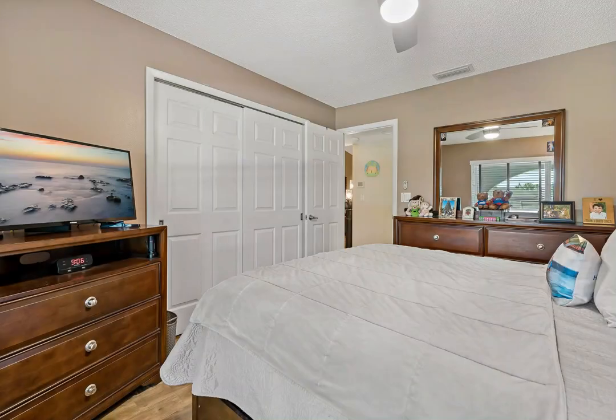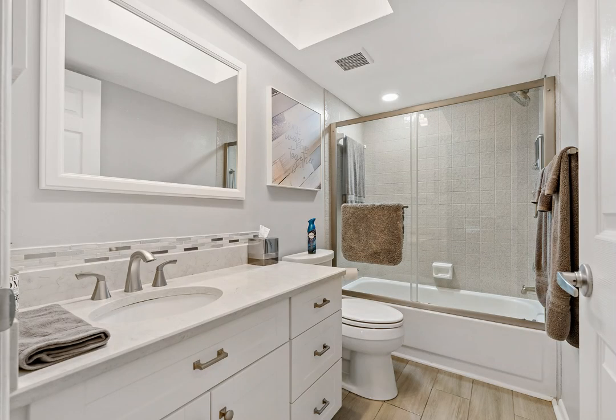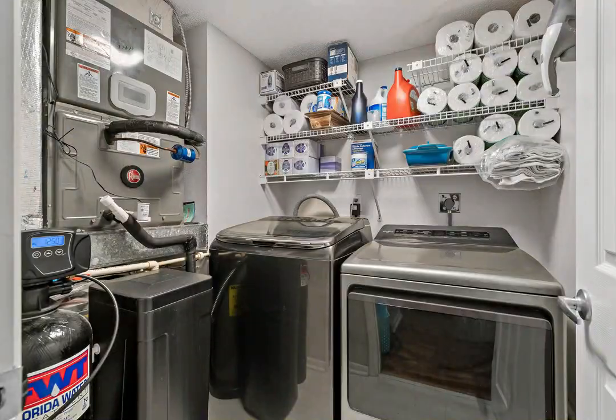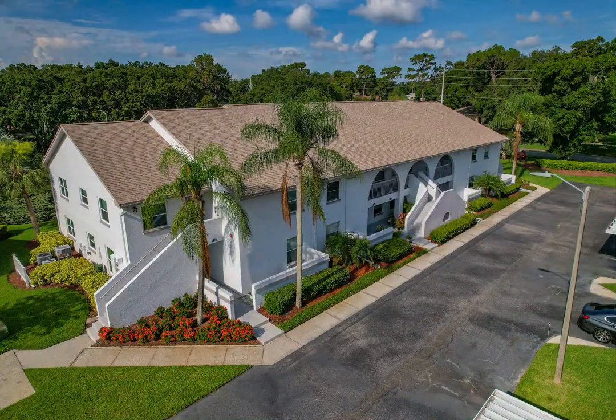Nestled in North Clearwater, near top-rated schools, restaurants, golf courses, specialty shops, and breweries, and only six miles to Dunedin Causeway, Honeymoon Island, and 13 miles to Clearwater Beach.